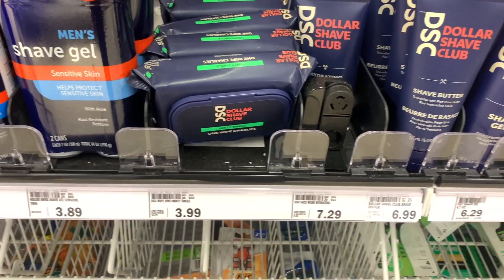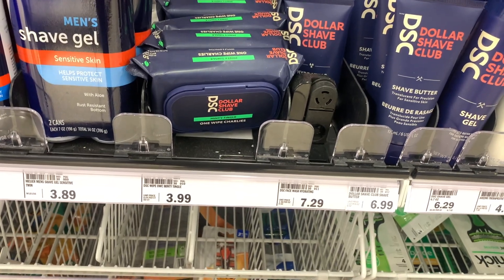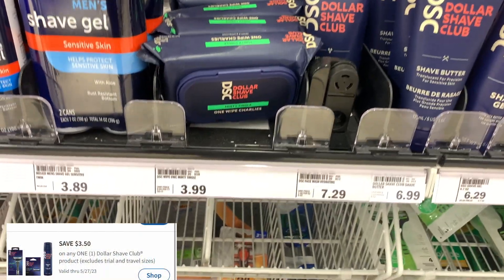Next deal I picked up were on these Dollar Shave Club wipes. These are priced at $3.99. I'll be using a $3.50 off one digital coupon, making the final cost $0.49.